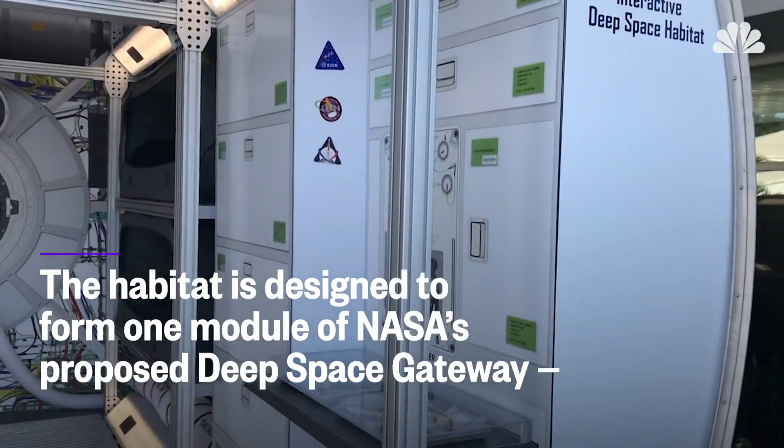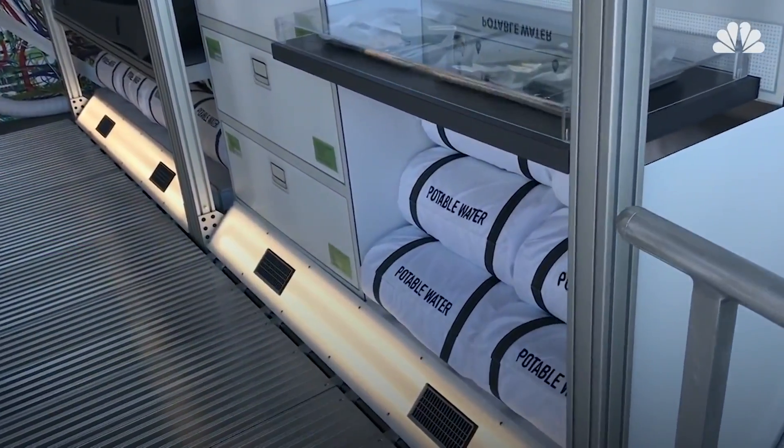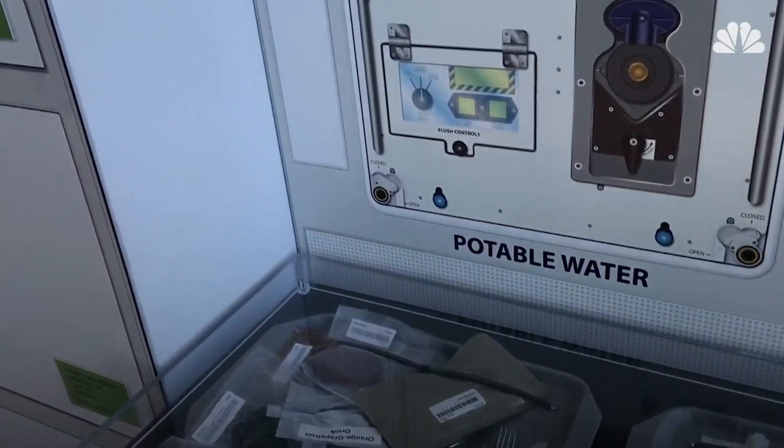The habitat is designed to form one module of NASA's proposed Deep Space Gateway, a miniature space station that would orbit the moon and serve as a way station for lunar missions or journeys deeper into the cosmos.